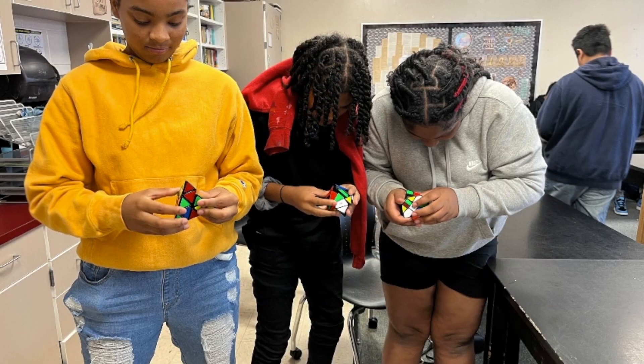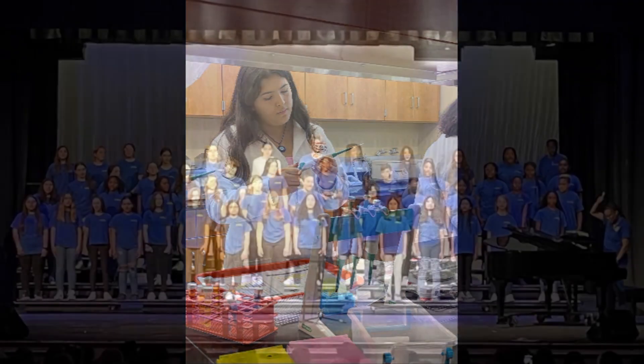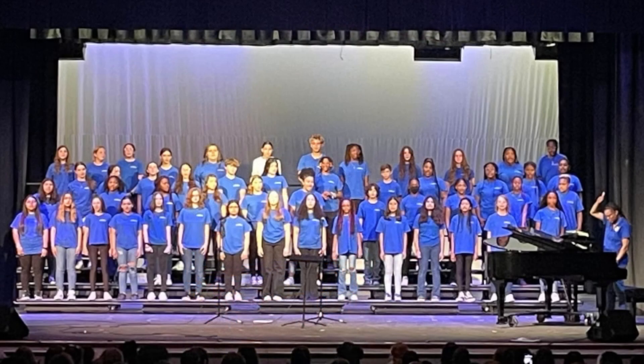Welcome to CC Griffin Middle School where we're shaping the future one STEM project at a time. Our STEM program is not just about textbooks and lectures — it's about hands-on learning and real-world experience.